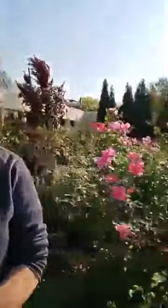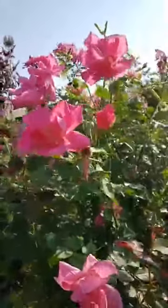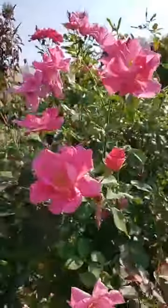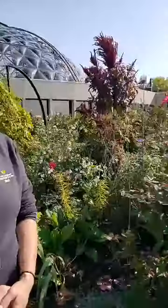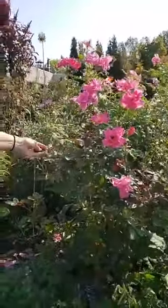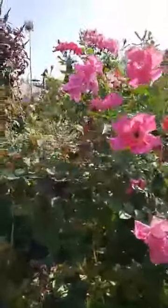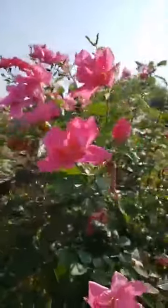So tell us about this rose right behind you — what is it and how do you get it to keep reblooming? This is a rose called Carefree Beauty, a Dr. Buck rose and probably one of his more famous cultivars. This one blooms all summer, it's very tough, and it's got really clean foliage. There's actually a bee in that one right now — pollinators love roses and this is one of their favorite times.